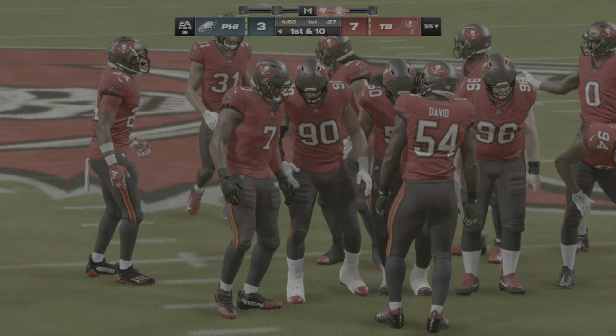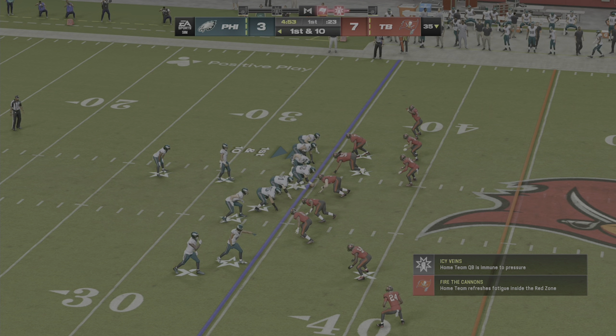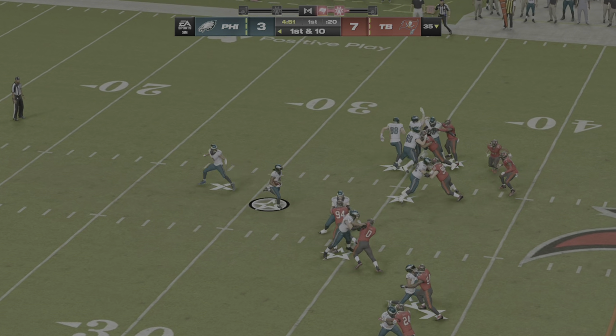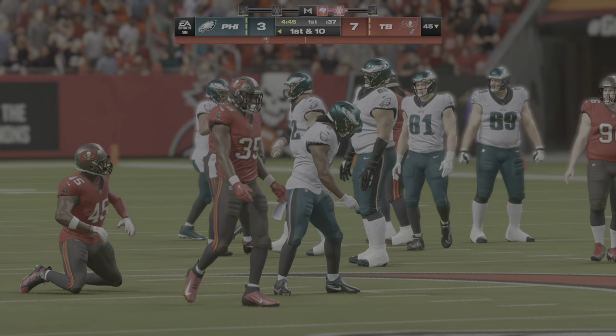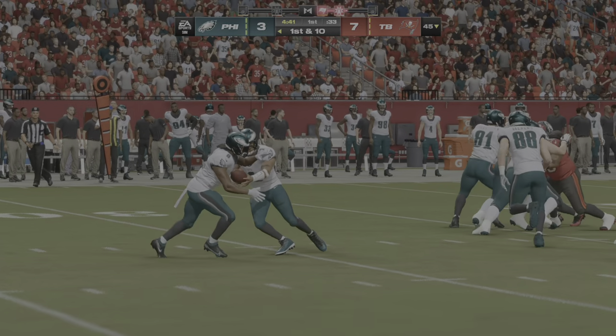Defense got the better of them last series, forcing a punt. See if they make a few changes in the game plan here and try to get points out of this drive. First and ten — they'll start on the ground with Swift, and they'll be tackling right on the chalk of the 45. Ten yards there to start — just enough for a first down.